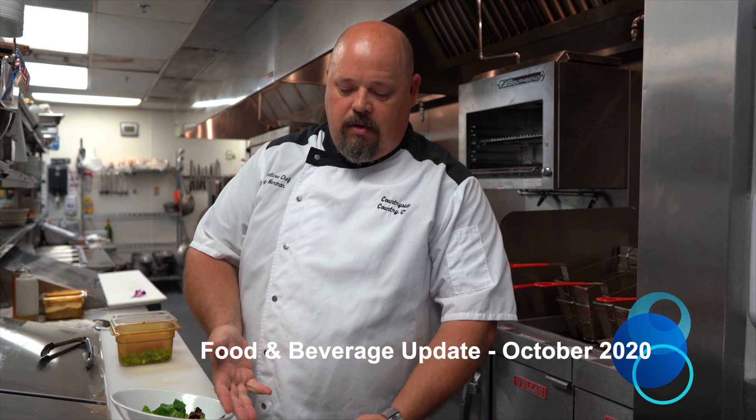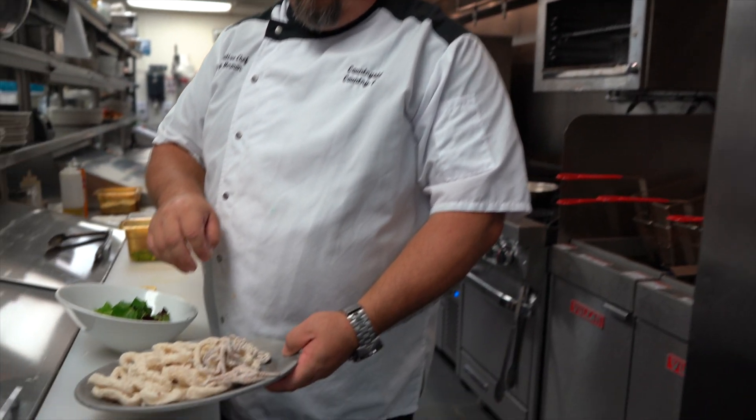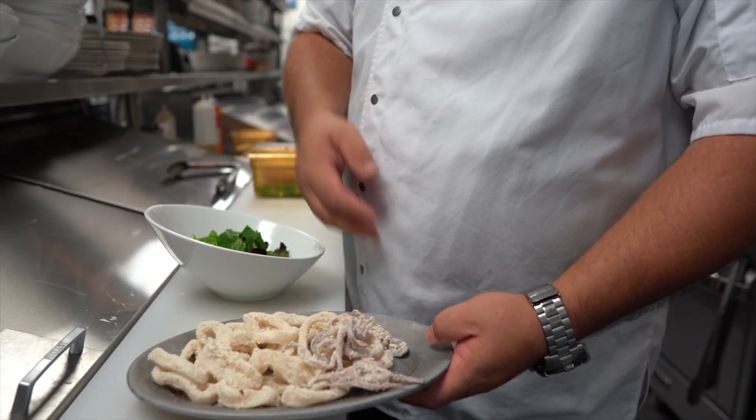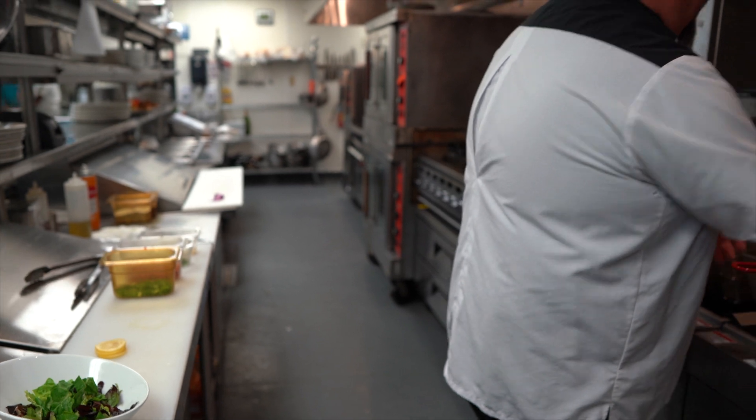It starts with tubes and tentacles. It's all hand-breaded here with a little bit of corn flour and some Italian seasonings in the breading itself. We do this all right here in-house.